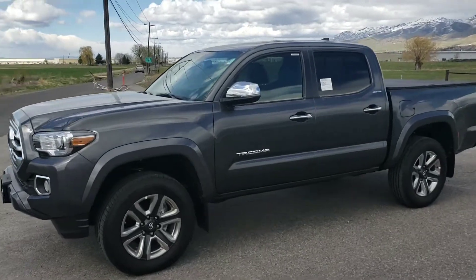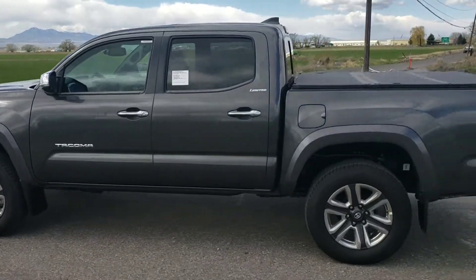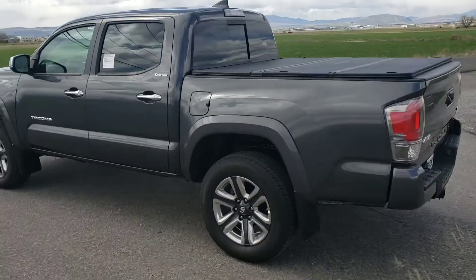Today we're doing a quick walk around on a 2018 Limited Tacoma. You'll notice a little extra chrome on the exterior, and it's equipped with Limited wheels.